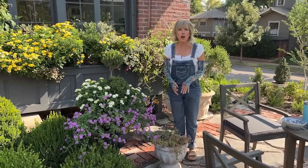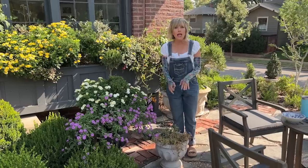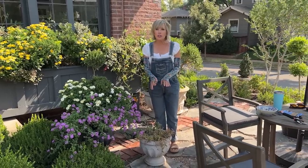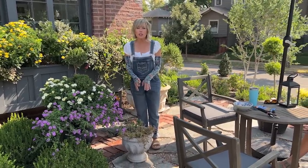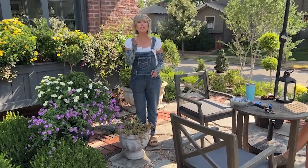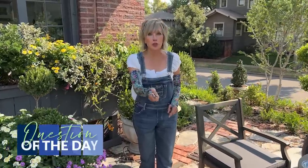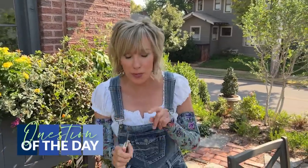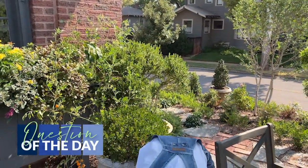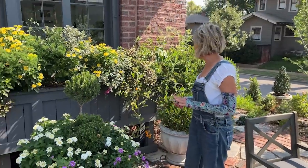So off to the compost pile it will go. Since this soil is still relatively new, I will just amend it a little bit and plant something else. That's what I'm going to do at this decision point. My question of the day: would you save it or would you toss it? Now, as promised, let's move on to the window box.